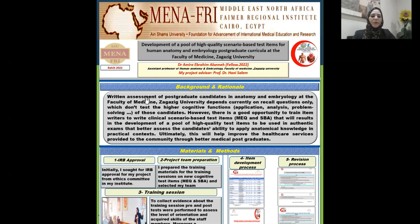Written assessment of postgraduate candidates in anatomy and embryology at the Faculty of Medicine, Zagazig University, depends currently on recall questions only, which don't test the higher cognitive functions such as application, analysis, and problem solving of those candidates.